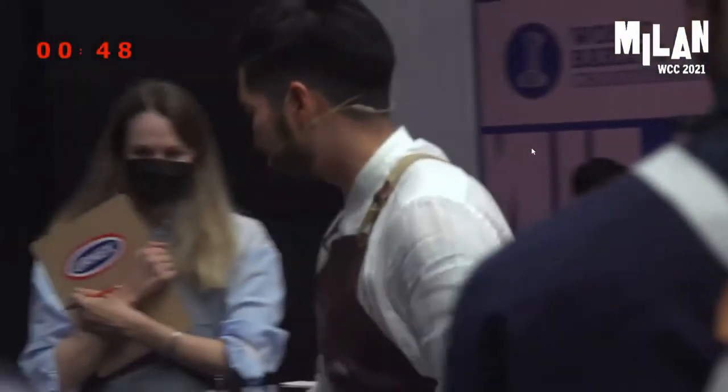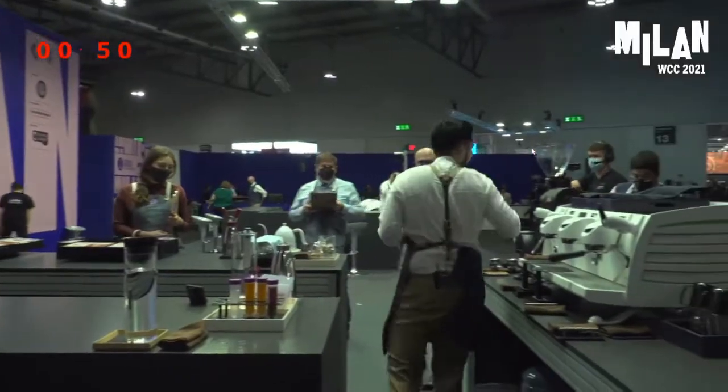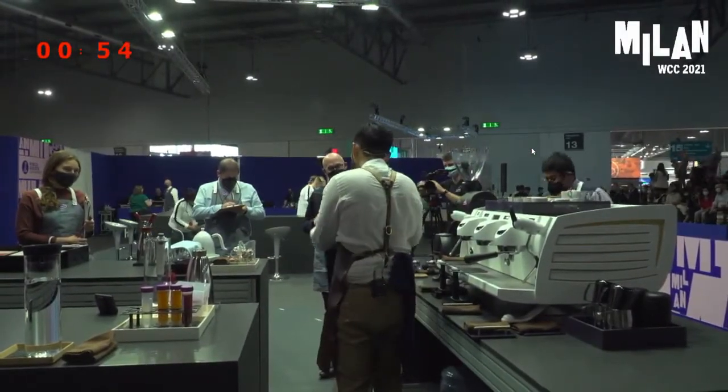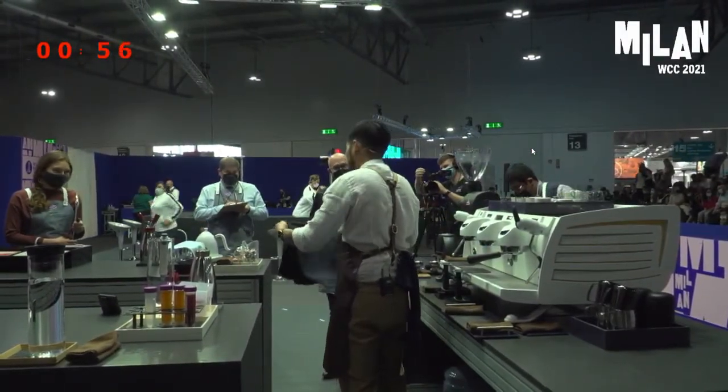We're going to start with our signature beverage to see what is possible. We're going to use coffee from the same Indonesian region throughout, and I'll tell you more information about the coffee as we move along.